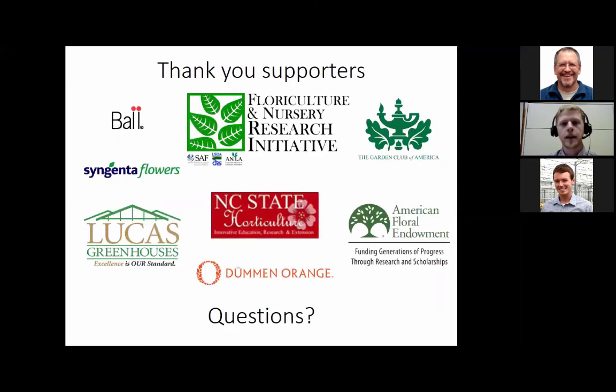I'd like to thank the Floriculture and Nursery Research Initiative for funding this research, NC State, my committee — Dr. John Dole, Hamid Ashrafi, and Dave Hsu — and Ball, Syngenta Flowers, Lucas Greenhouses, and Duman Orange for supplying plant material and products, and the Garden Club of America and AFV for providing funding as well. With that, I will take any questions. Thank you again for listening.